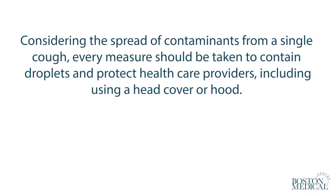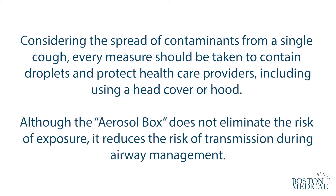Considering the spread of contaminants from a single cough, every measure should be taken to contain droplets and protect healthcare providers, including using a head cover or hood. Although the aerosol box does not eliminate the risk of exposure, it reduces the risk of transmission during airway management.